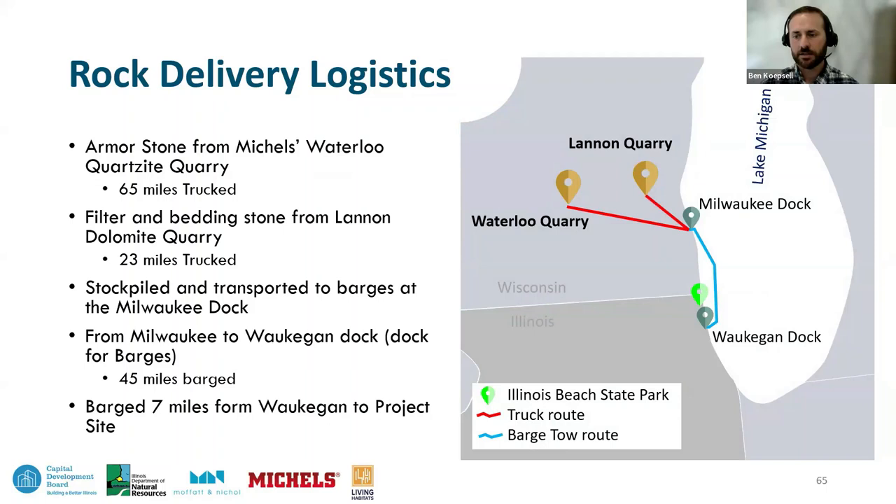A map illustrates the whole delivery logistics from the Lannan quarry and the Waterloo quarry to the Milwaukee dock, along the towing route down to the job site and to the Waukegan dock.